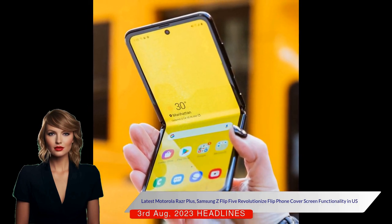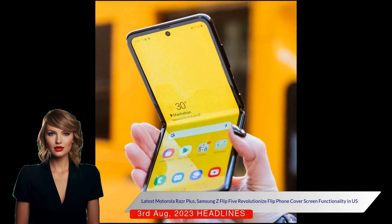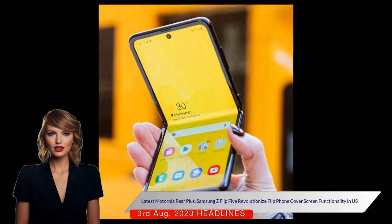The Razr Plus introduced the author to the utility of cover screens, not only for viewing quick information, but also for operating some applications.